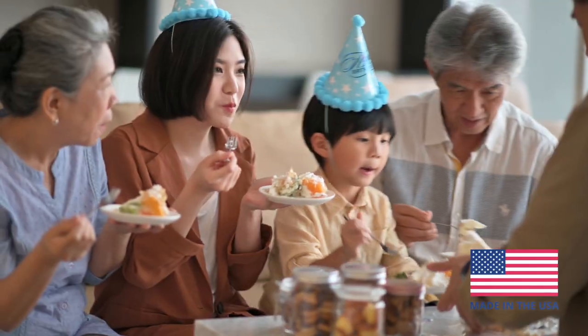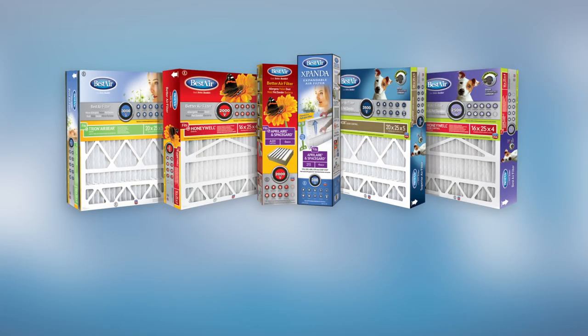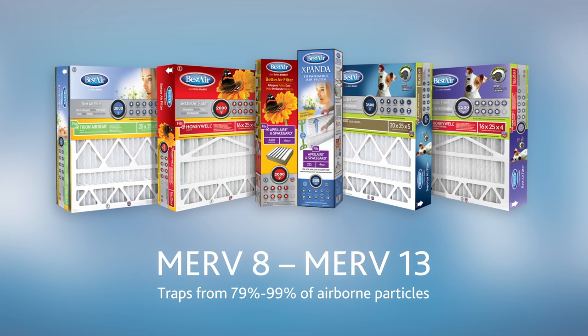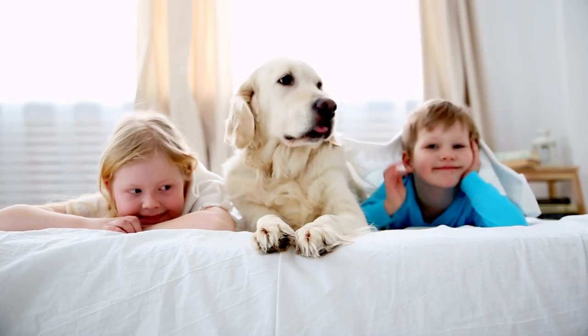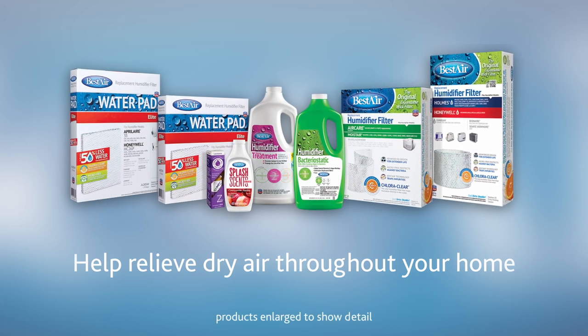We offer one to six inch furnace filters of various MERV ratings that fit the leading systems in the market to customize your indoor air quality. Our home comfort solutions help provide the air quality you demand. We offer a complete line of humidifier filters and accessories for cleaner moisture in your home.